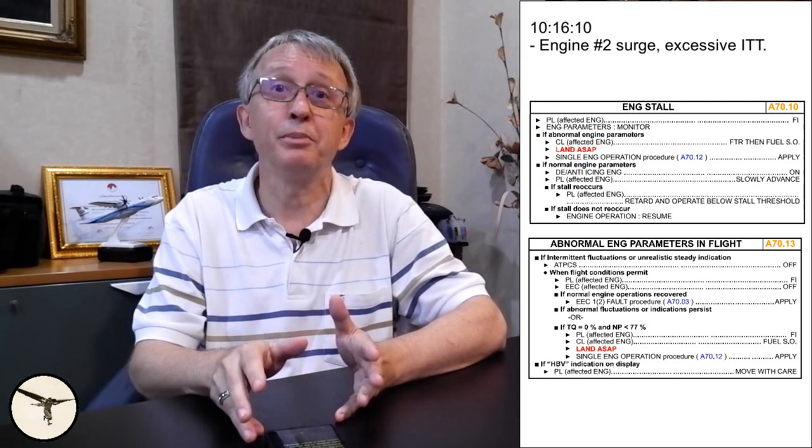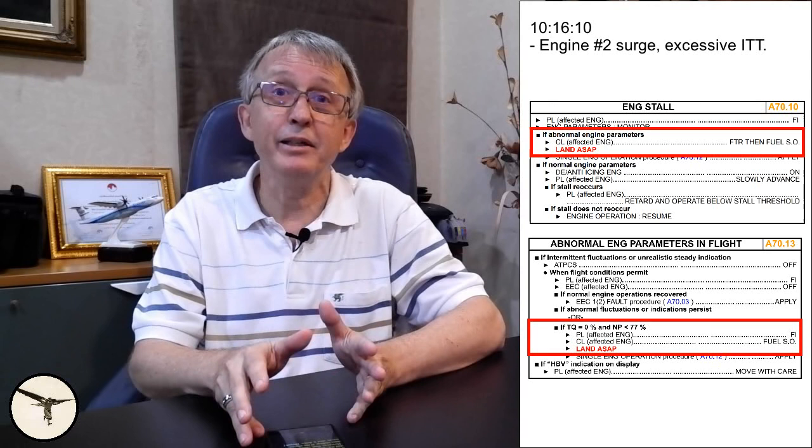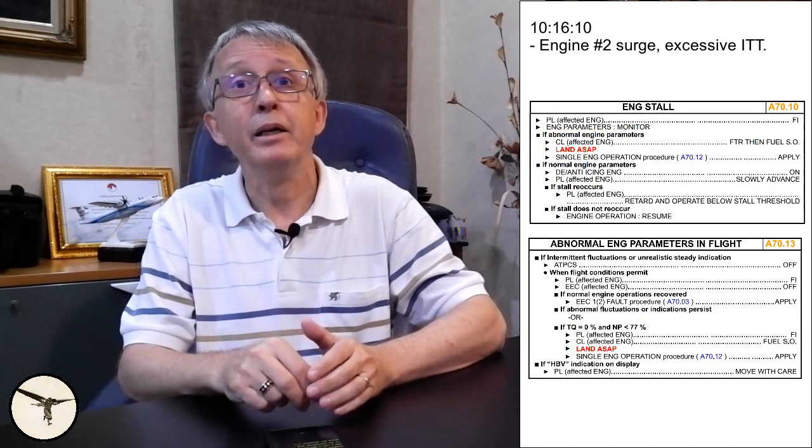In this situation, you can choose between two checklists: engine stall, or abnormal engine parameters in flight. Because of the loud bangs, I would have selected the engine stall checklist. However, both checklists have the same ending — if the engine doesn't recover, you shut it down. The captain instructed the first officer to find the abnormal engine parameters in flight checklist in the quick reference handbook, the QRH. While the first officer started to look for the procedure, the captain called the cabin attendant on the interphone and informed about the situation.